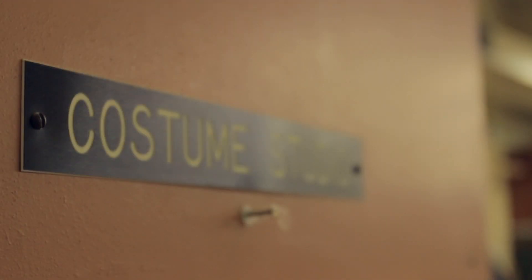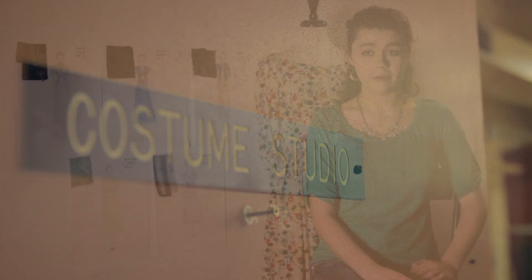At the UA costume shop, I'm already getting to bring some of these characters to life with the costumes I create. Here's how I do it.